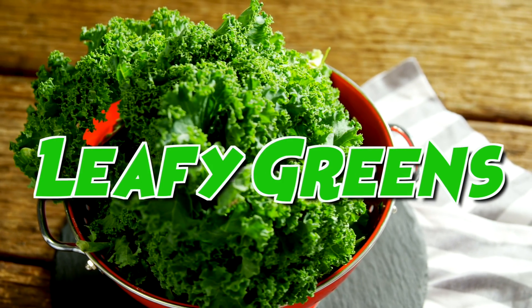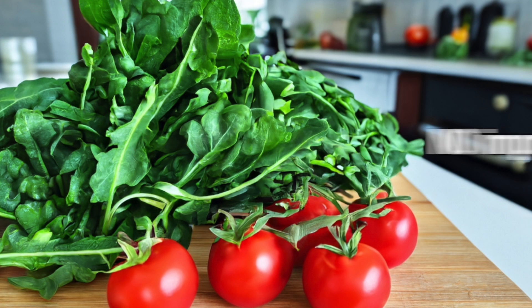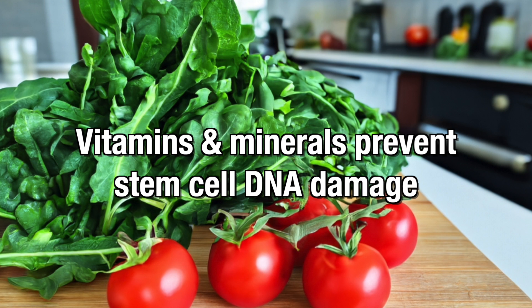Next, let's examine leafy greens. Leafy greens like kale, Swiss chard, collard greens, cilantro, and arugula play a crucial role in protecting and supporting stem cell function. Glucosinolates are compounds found in some of these greens that aid in detoxification pathways, protecting stem cells from toxic damage. Increased nitric oxide production from eating these greens has been shown to improve stem cell survival and function. Many of the vitamins and minerals found in leafy greens help prevent DNA damage of stem cells that can lead to cell mutation or cancer.